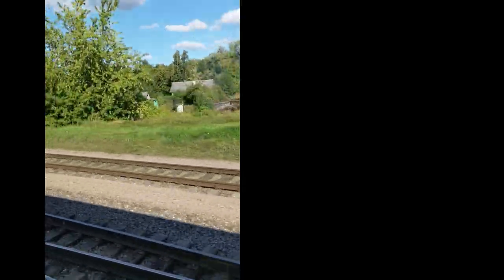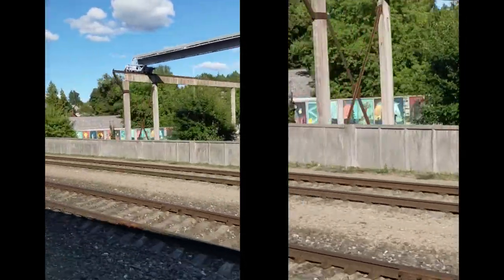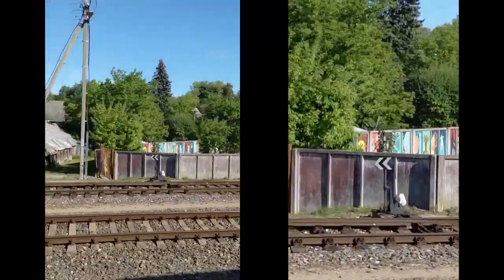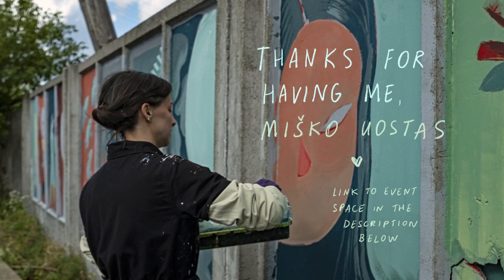If you take a train from Vilnius to Tulumantes, you can catch a very quick glimpse of the mural — just a whole smidgen of a second. I recommend getting off the train, walking around, and enjoying the lovely area and the community.